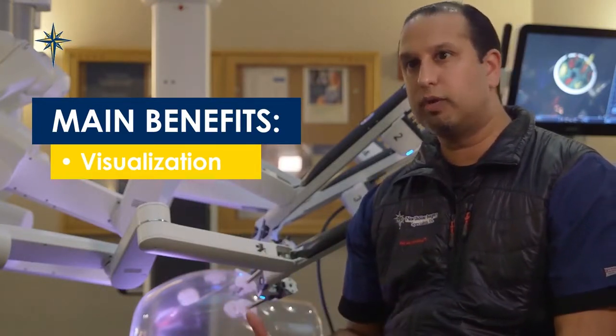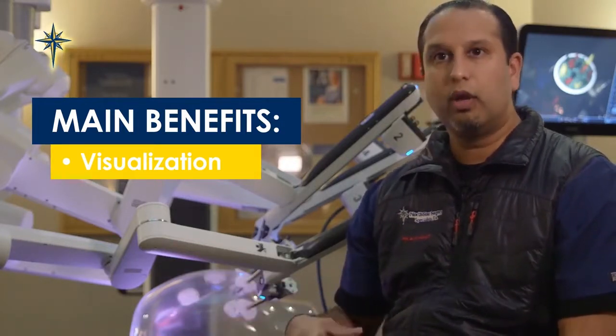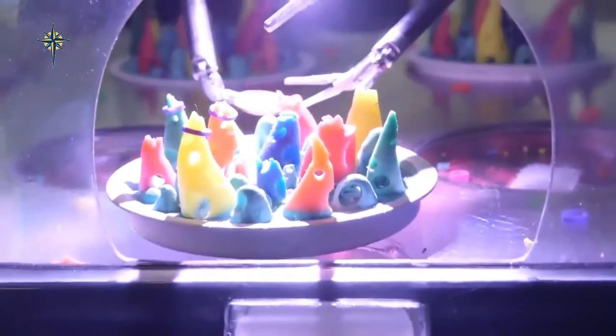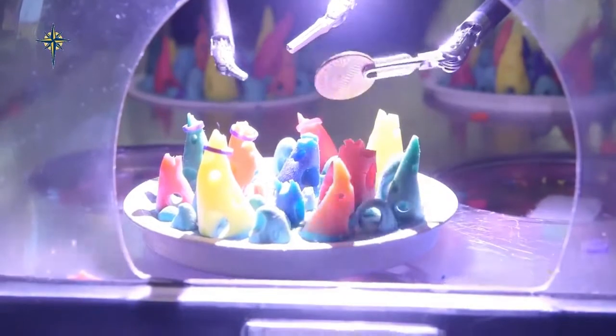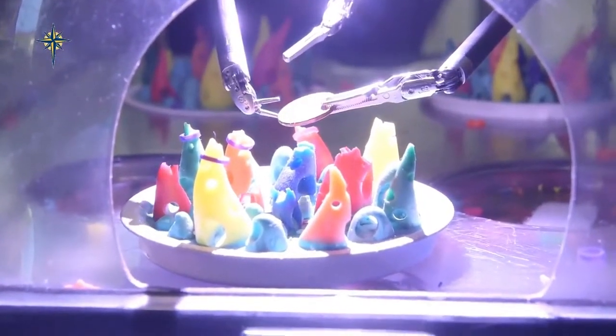Robotic surgery, by contrast, provides a three-dimensional view. The camera we insert allows us to look through a special viewfinder — it's like putting 3D goggles on. This enhances our view, enhances the anatomy, and allows us to perform more fine-tuned and intricate surgery because of that view.